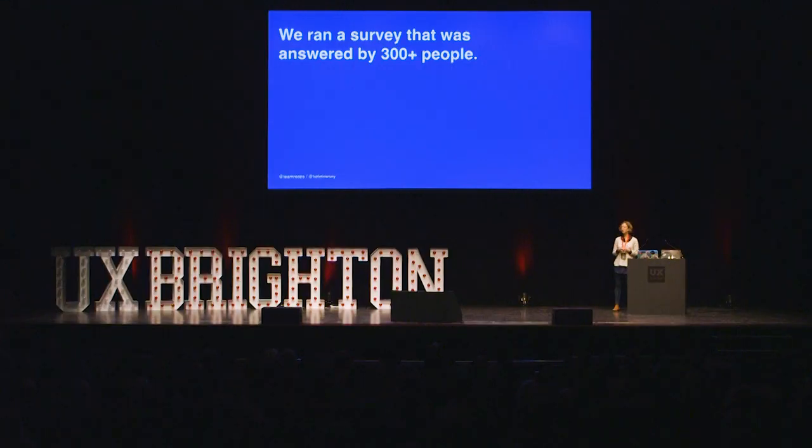We also ran a survey answered by 300-plus people, so that if you couldn't make it to a workshop you still had a way of engaging. It must be said that Emma Bolton, who's speaking later, was the real driving force behind this and put hours and hours into codifying the data. She mentioned that researchers are very enthusiastic when it comes to open text fields.